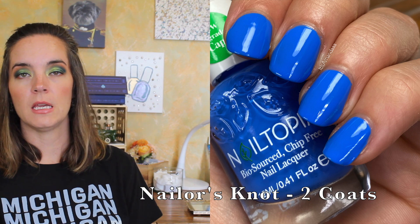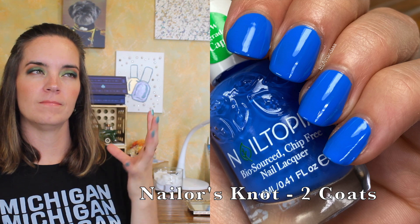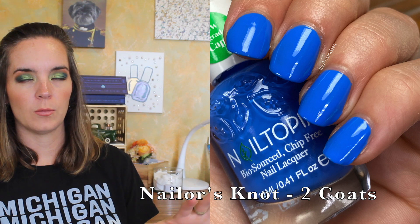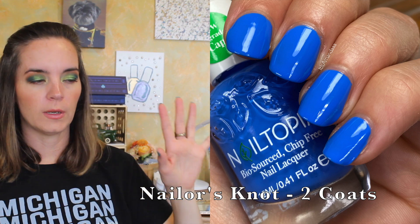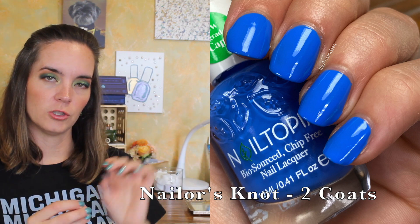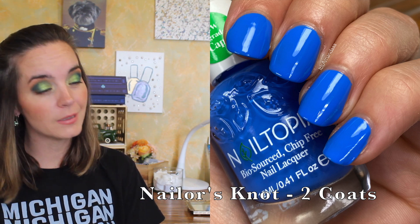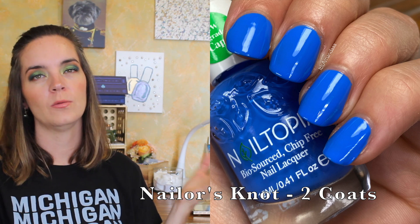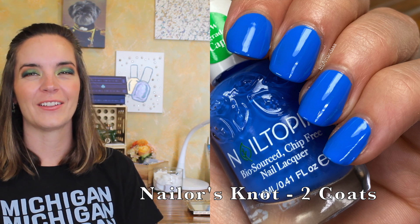The next polish is called Nailer's Knot. Even though Indigo to Ibiza is still opaque in two coats, it has a slight jellyness to its cream formula. This one is more of a straight-up cream. Both polishes cover in two coats, but this one just applies more like a cream than crelly-ish. Do I need both? Yes. Do you need both? Potentially. Just look at this color though — it's so beautiful. That's two coats of Nailer's Knot.